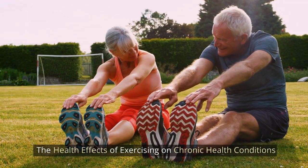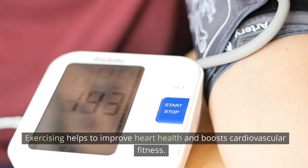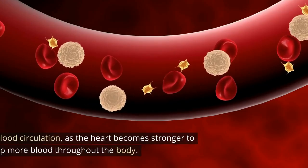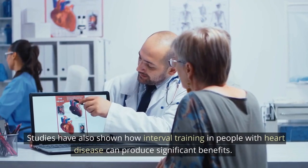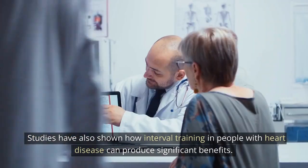The health effects of exercising on chronic health conditions. 1. Heart Disease: Exercising helps to improve heart health and boost cardiovascular fitness. It also enhances blood circulation, as the heart becomes stronger to pump more blood throughout the body. Studies have also shown how interval training in people with heart disease can produce significant benefits.